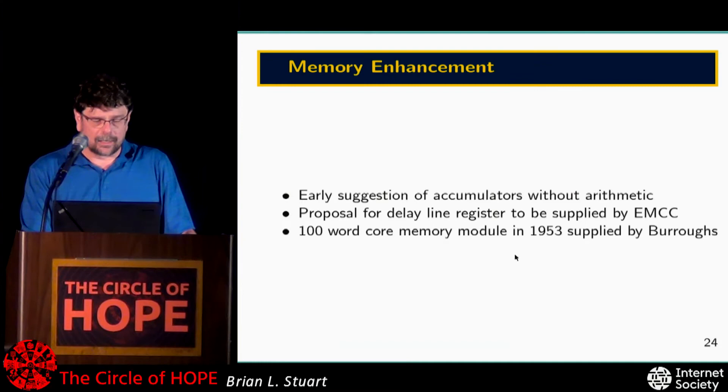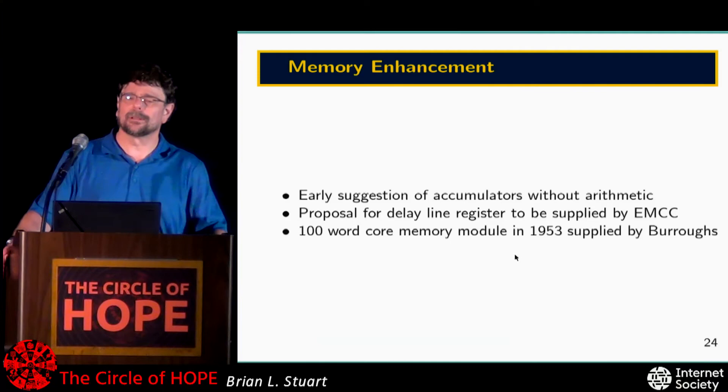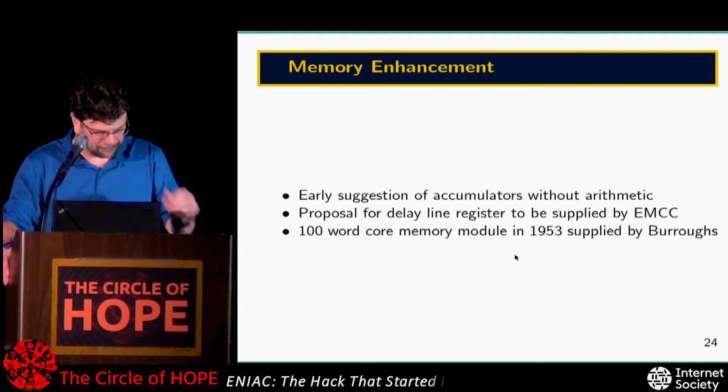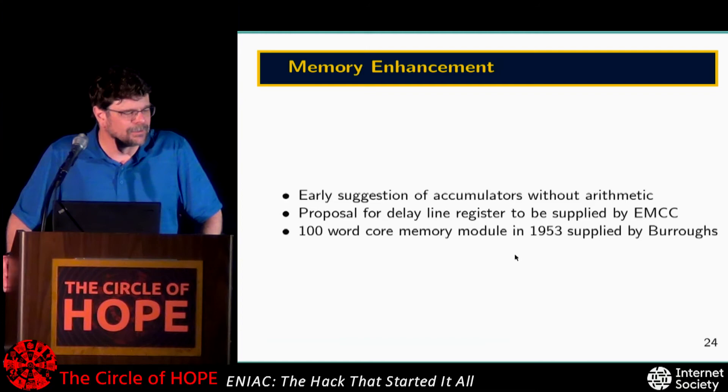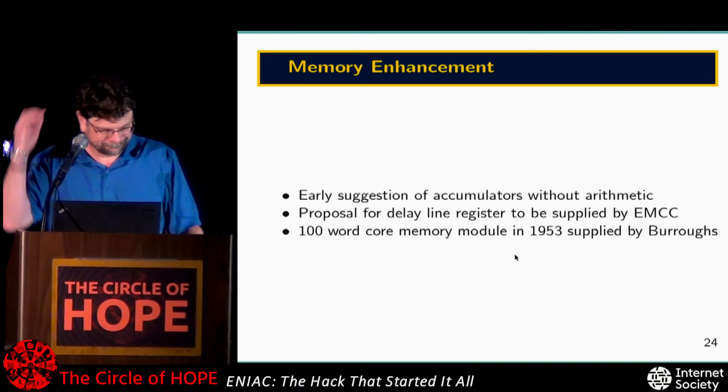One last thing done to the machine: in 1953 they bought a unit of core memory, and now had 100 memory locations — clearly our memory problems are over. Babbage had said 64 squares on a chess board leaves you 36 variables to calculate the next move — surely that's enough. The ENIAC ran until it was retired in 1955. In its final days, it was one of the few places in the area with air conditioning, so a number of people moved their desks in and started using it as an office.